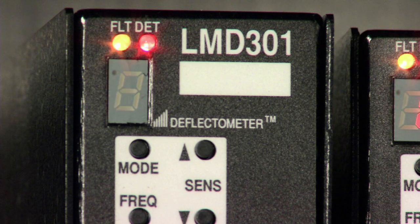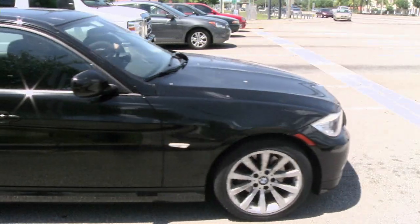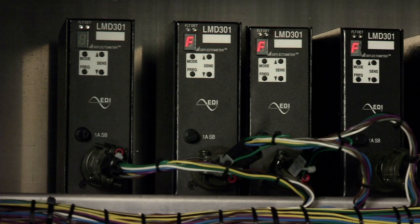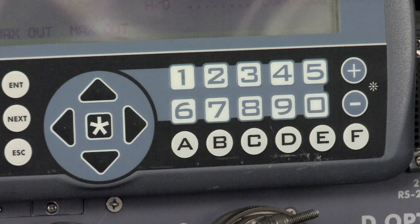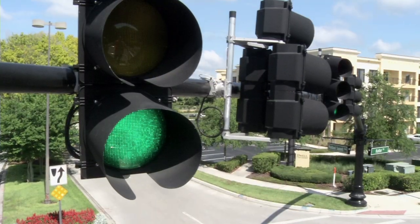These are detector amplifiers. The amplifiers are telling you where the vehicles are going to be and what's going on. They are sending information to the control unit. The controller is literally turning the red light on and off, turning the yellow light on and off, and turning the green light on and off.